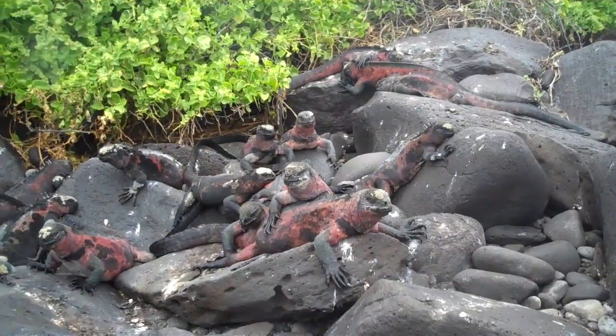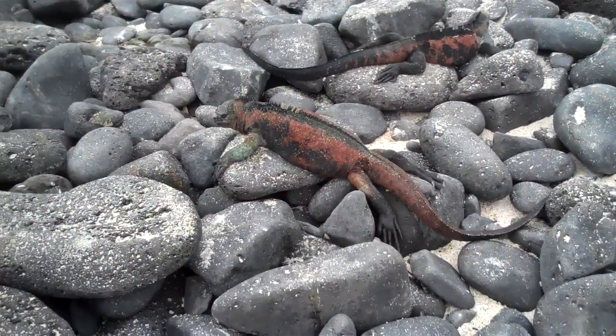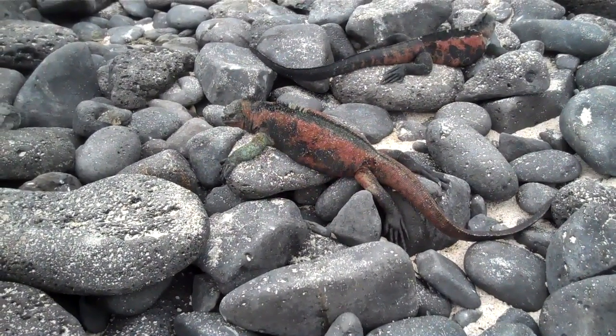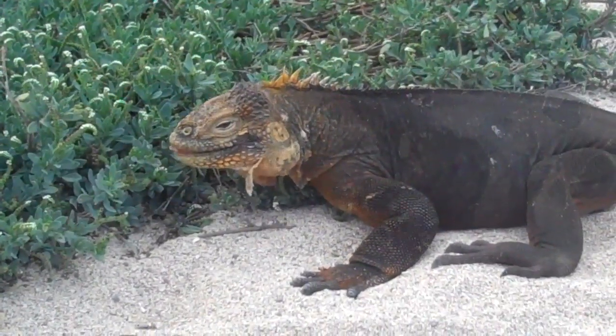Galapagos Iguanas vary from island to island in terms of size and color, from the striking red and green of the Christmas Iguana subspecies on Española to the brilliant orange and yellow hues of the Galapagos land Iguana.